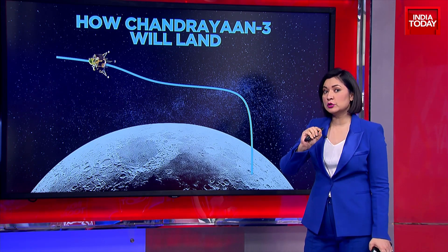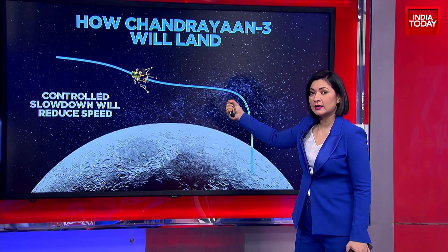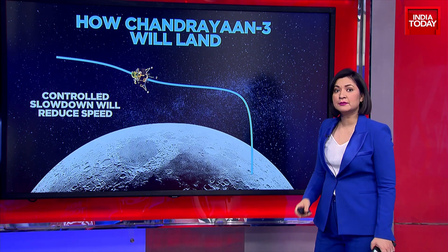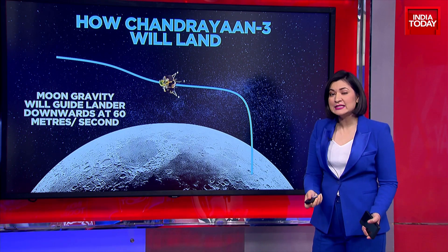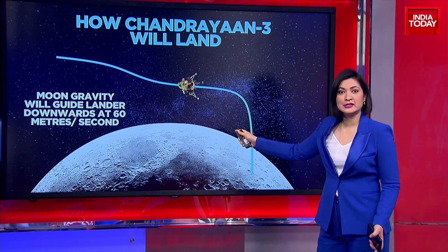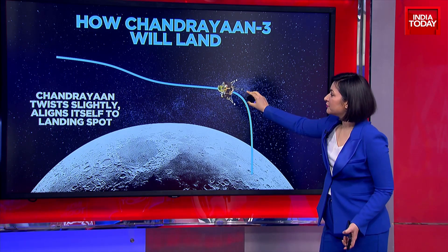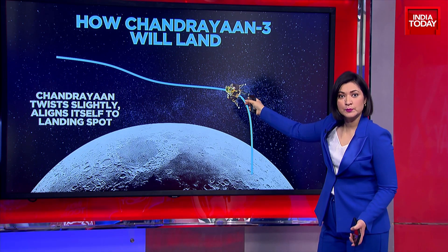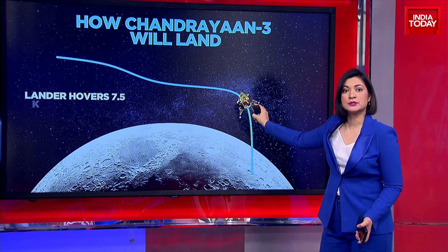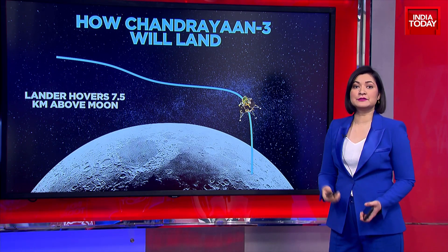This will be a controlled slowdown that will reduce the speed, because the moon's gravity will also attract our lander very fast. The lander will have to move downward at about 60 meters per second, ensuring control as it gets closer to the lunar surface. Chandrayaan-3 will have to twist slightly into a horizontal position and then align itself to the landing. These last minutes before 6 p.m. are what scientists call the 15 minutes of tension or terror.